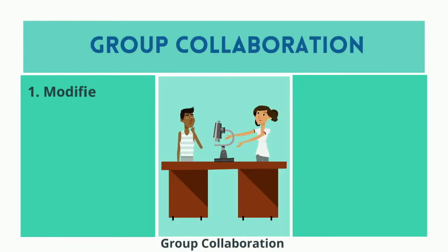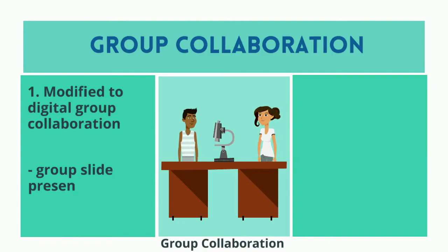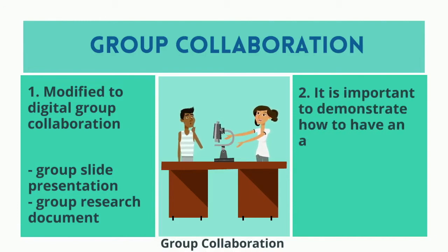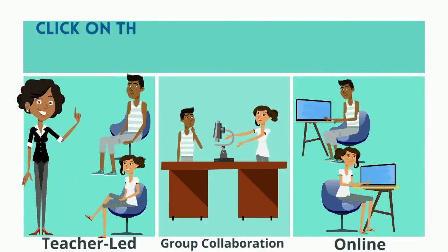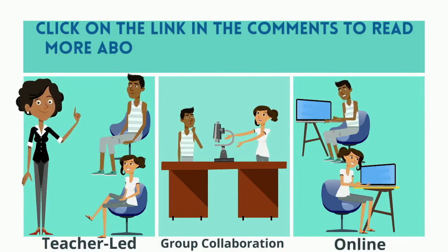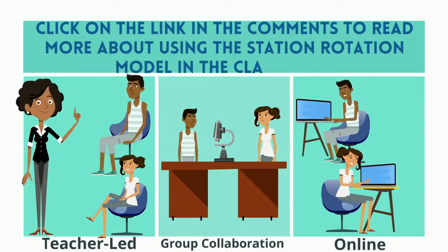Group collaboration is going to have to be modified to digital group collaboration. You can do group slide presentations or a group research document. It is important to demonstrate how to have an academic conversation through a digital setting. Click the link in the comments to read more about using the station rotation model in the classroom.